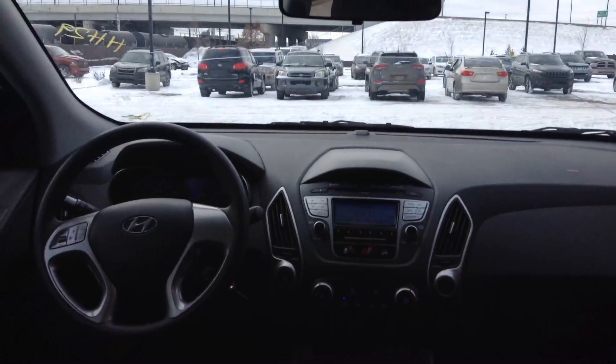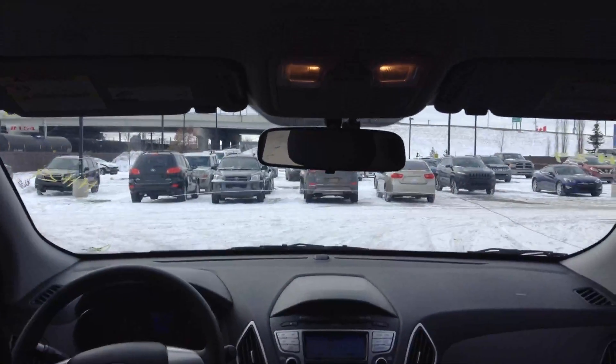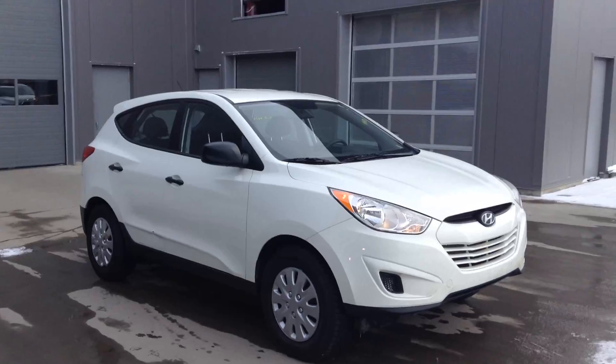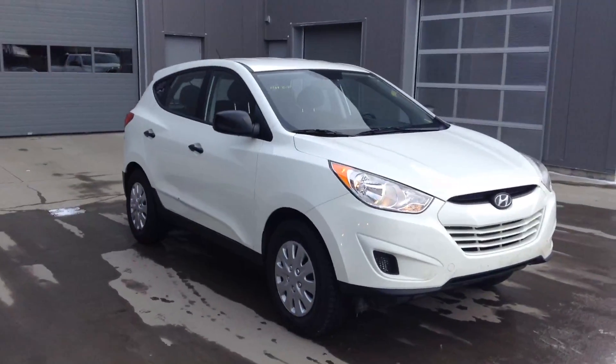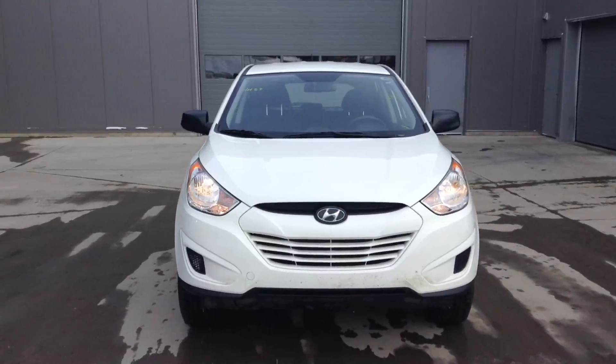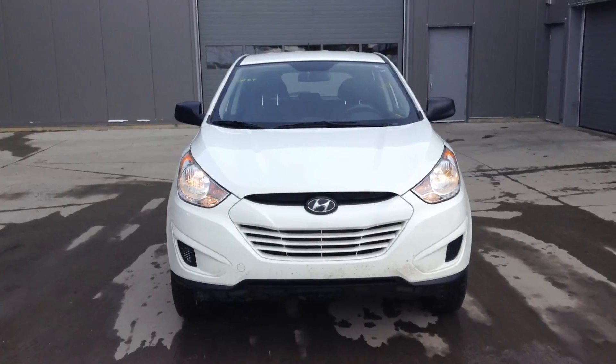Hopped into the back seat so you can get a better view of the front dashboard. So that's just a short video of it. If you'd like to come take it for a test drive, let me know.